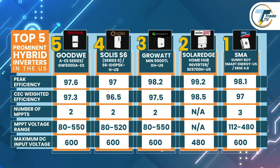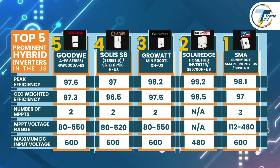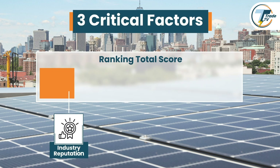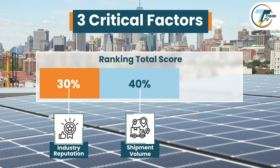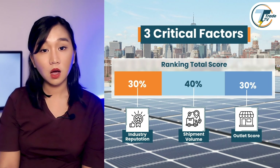As we conclude this lineup, it's important to emphasize that while the rankings provide an overall assessment of performance and features, each model has been designed to cater to specific operational requirements. The order reflects a holistic evaluation but does not imply that one inverter outperforms all others across every parameter. We considered three critical factors: industry reputation, weighing 30 percent, which reflects each brand's standing in the solar sector based on performance reviews and professional feedback; shipment volume, accounting for 40 percent of the score, where high shipment volumes point to strong market presence and supply chain reliability; and quality outside score, representing the remaining 30 percent, measuring the availability of each brand's products through U.S.-based sellers and installers.